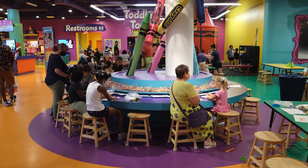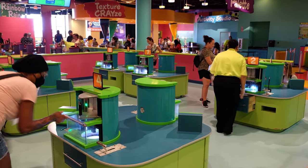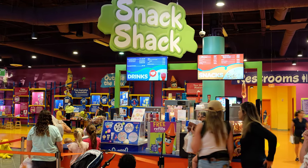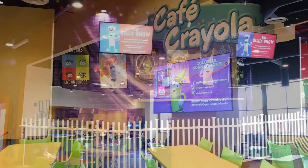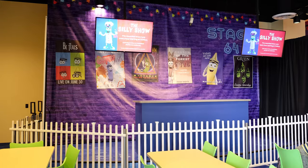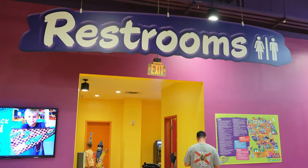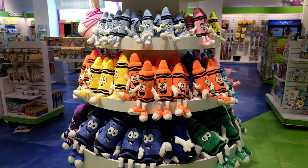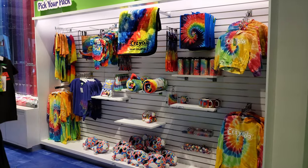In addition to all the attractions and experiences that were included with our admission, the Crayola Experience in Orlando also had premium craft experiences available at the Trading Post, a snack bar, a cafe that included some entertainment in the form of a pre-recorded show, a sweet shop, and more. Restrooms and a nursing room were located near the middle of the Crayola Experience building. After spending several enjoyable hours at the Crayola Experience, we exited through the Crayola store.